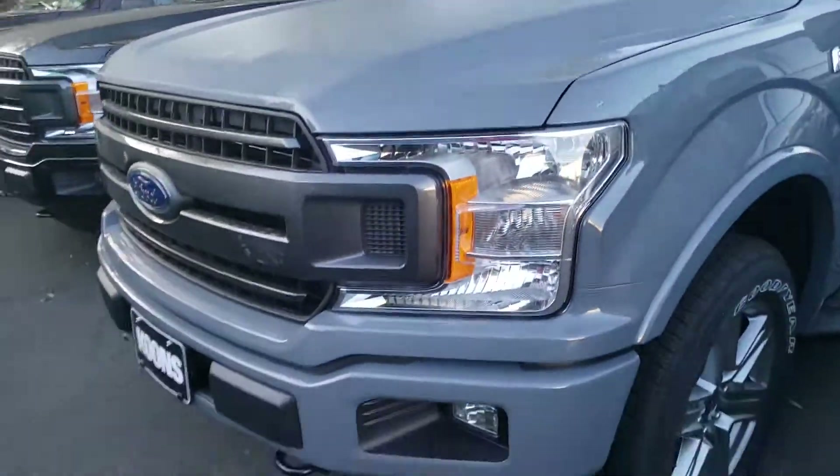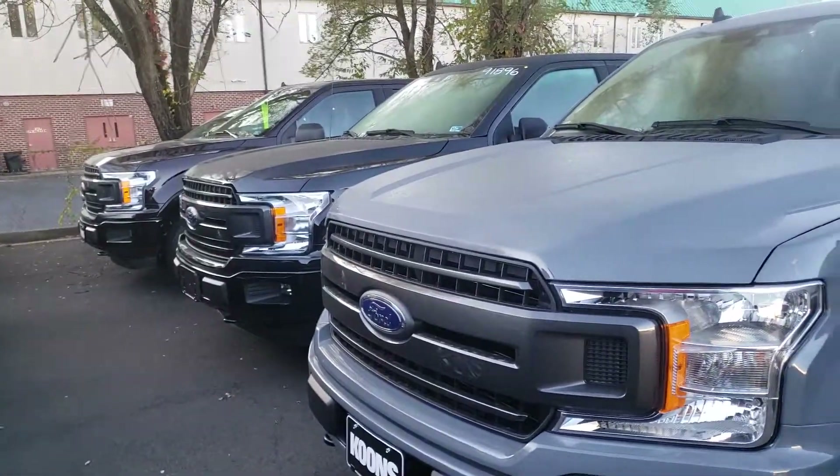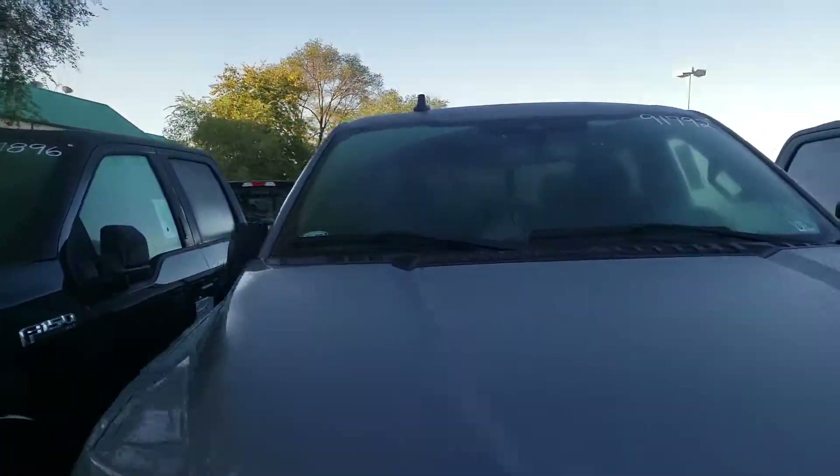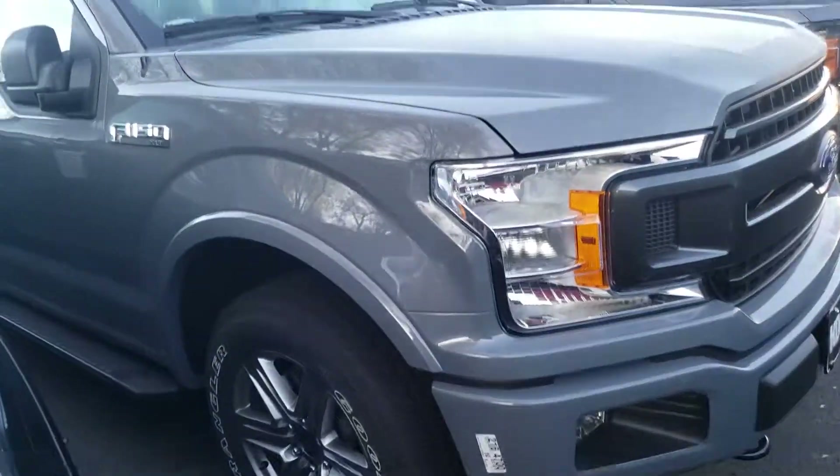Hopefully this is the perfect truck for you — it's an amazing vehicle. The Abyss Gray is new for 2019, and I'd love to see you driving out of here in your new truck. I appreciate your time, and I hope this video gives you a great idea of what the truck really looks like here in person. Thanks!